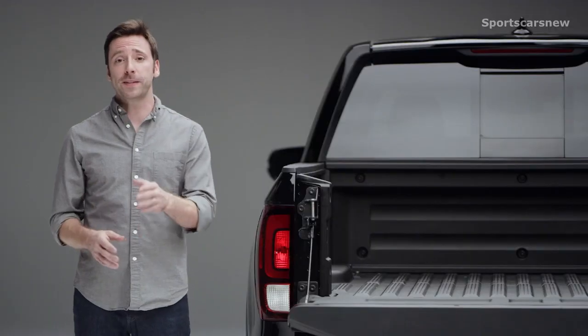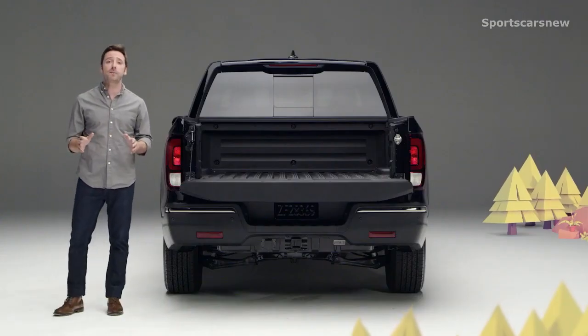And if your picnic needs a pick-me-up, the top two trims let you crank up the jams with the amazing truck bed audio system.